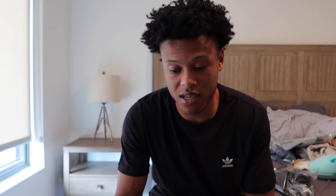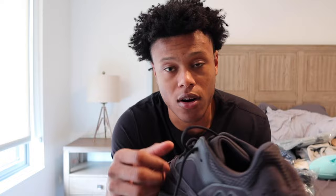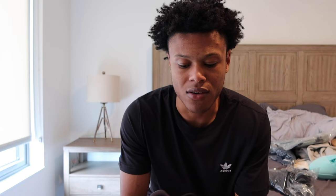Going back to switch into some Yeezys. I think I've worn these — it doesn't look like it, they look brand new. But I think these are the 700s. I really like the shoe. I thought these were black based on the picture, but it's really a dark, dark brown. You can tell the shoe's not fully black in the light. Feels great though, has the boost in it. Great shoe. I got it for retail — I didn't have to pay over. So this is the Yeezy, I believe it's the 700.